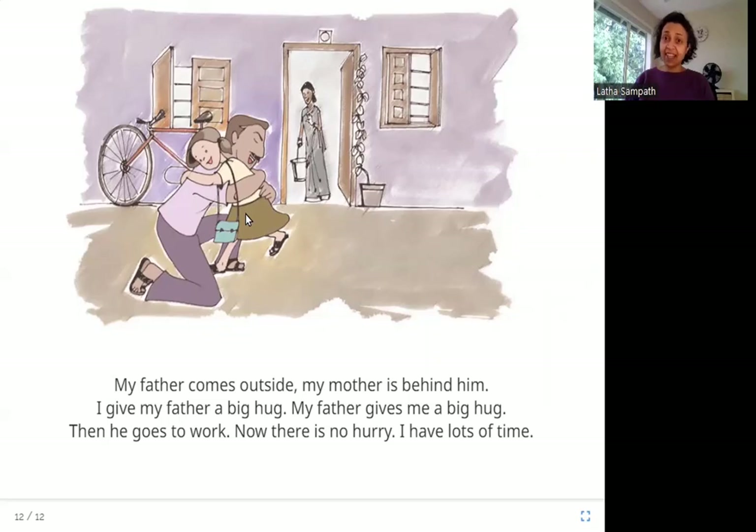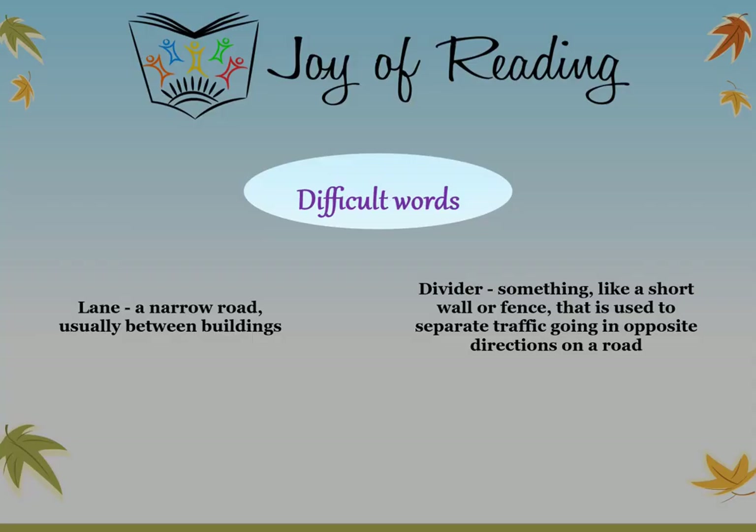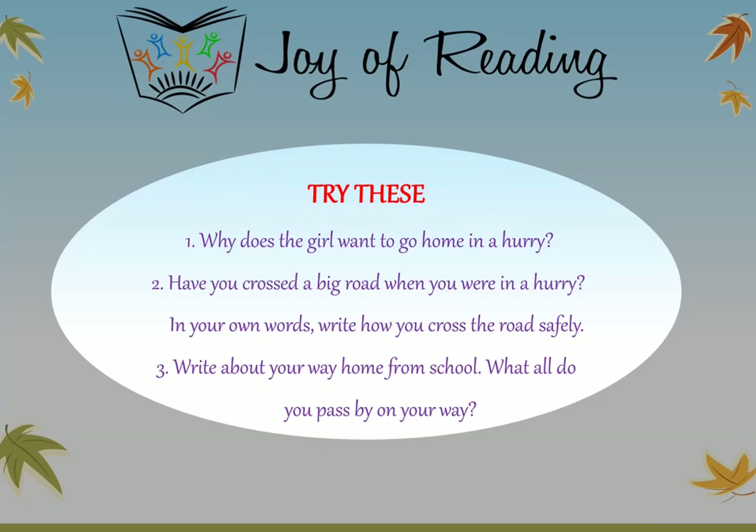I hope you enjoyed the story. Thank you. The difficult words in this story are: Lane — a narrow road usually between buildings; Divider — something like a short wall or fence used to separate traffic going in opposite directions on a road. Try these questions: Why does the girl want to go home in a hurry? Have you crossed a big road when you were in a hurry? In your own words, write how you cross the road safely. Write about your way home from school — what do you pass by on your way?